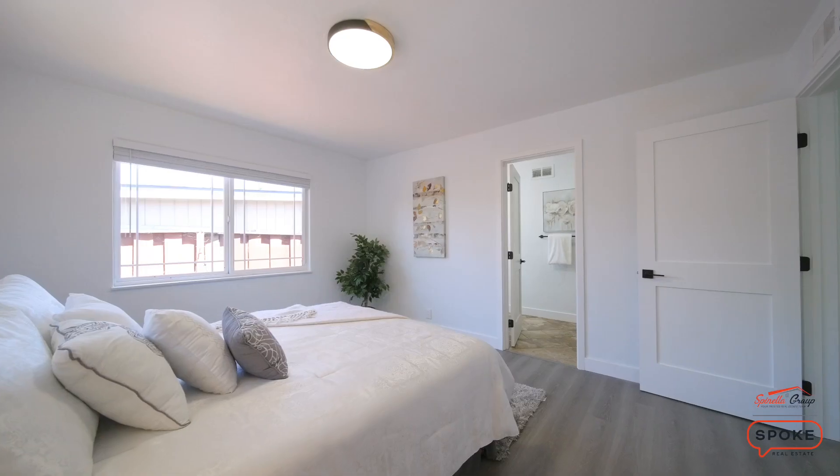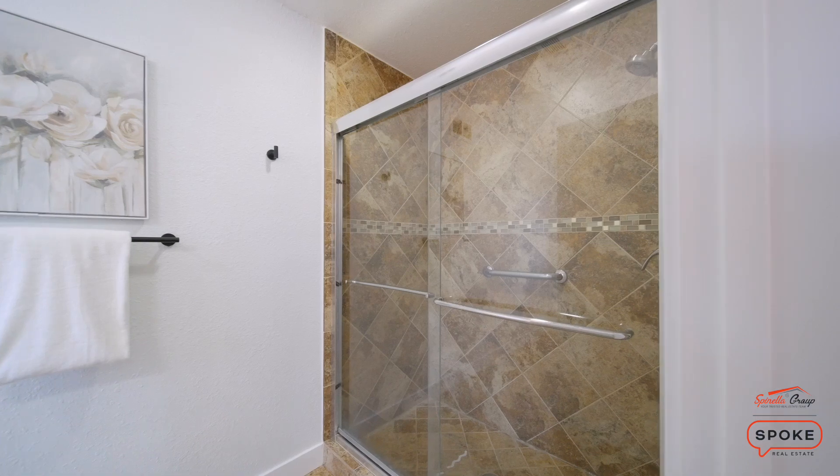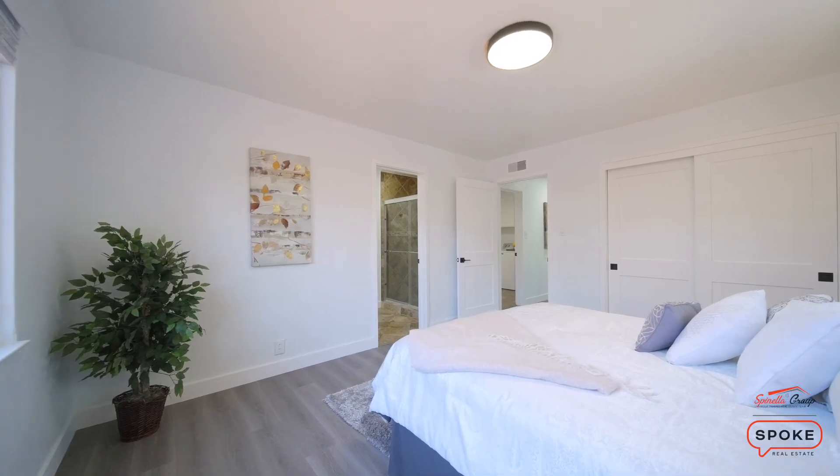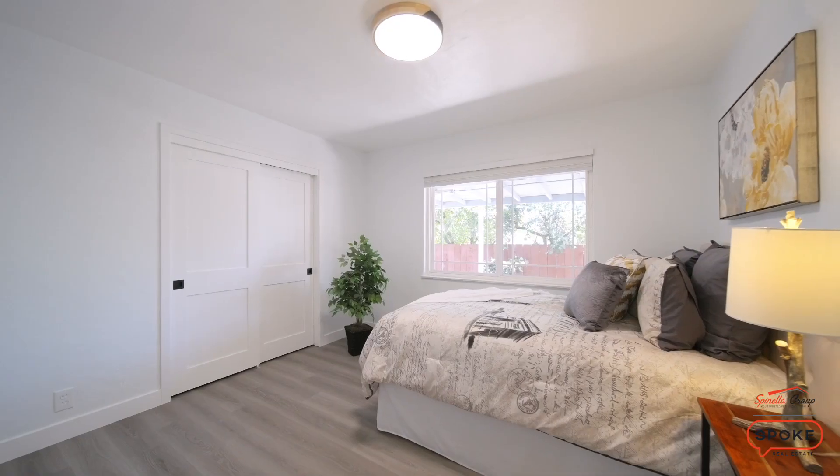It's a three-bedroom, two-bath and it has a two-car garage as well. This house is set up and ready for the next buyer to come in and take advantage of the up-and-coming community. East San Jose, beautiful area — come take a look at it.